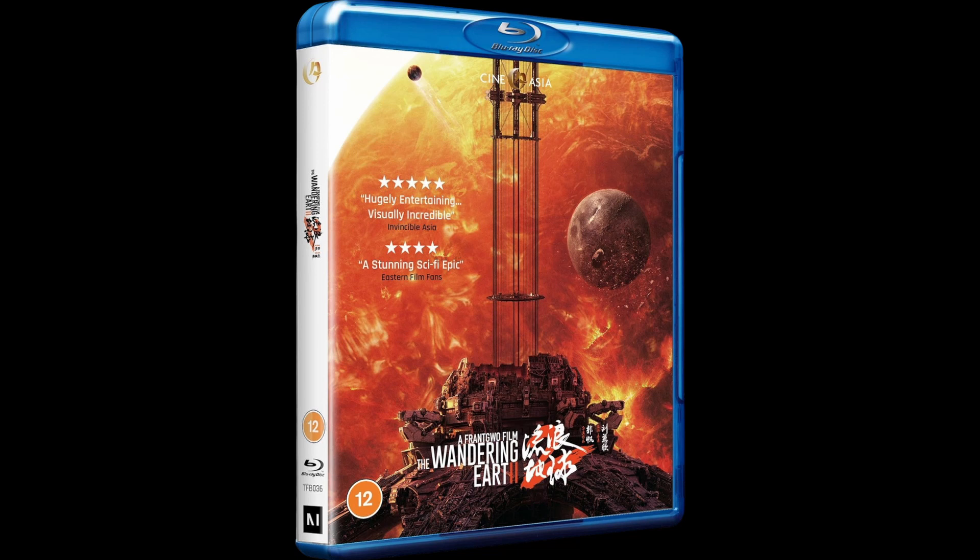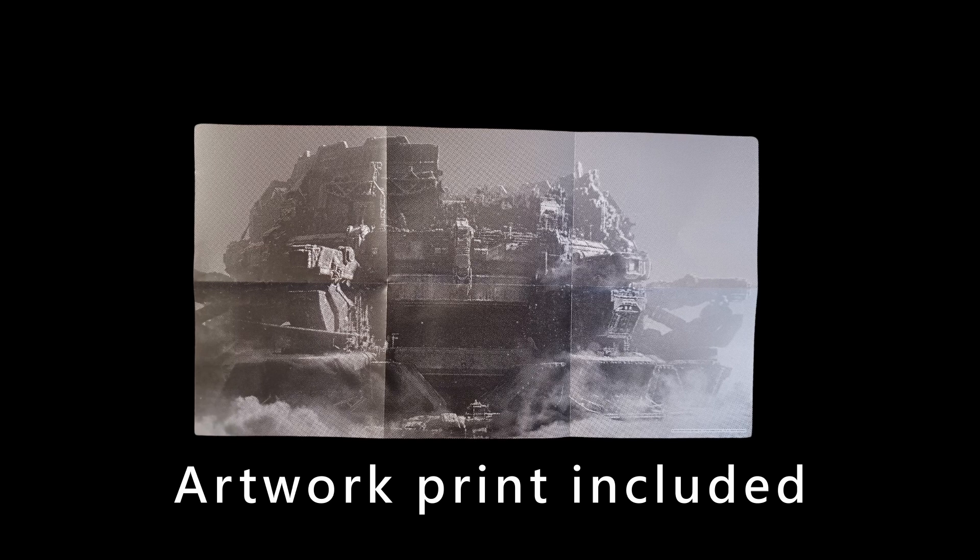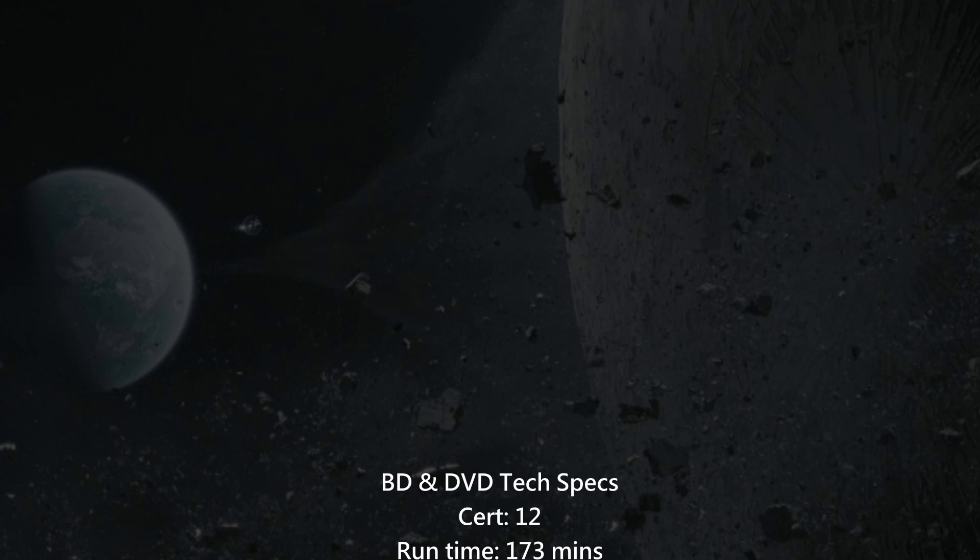The options are really good for this release from CineAsia, and we also have more than just the film. On this disc we have some mini making-offs: one called Emulsion, one called Space Elevator, one called Hard Production, and one called Face Changing.